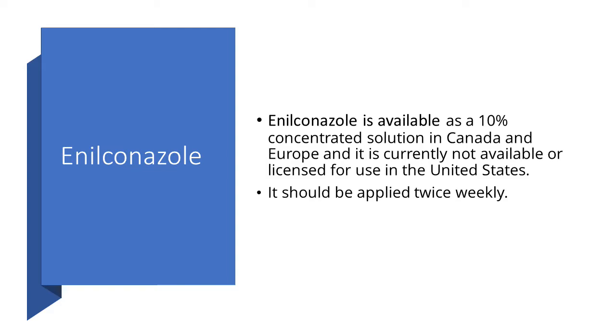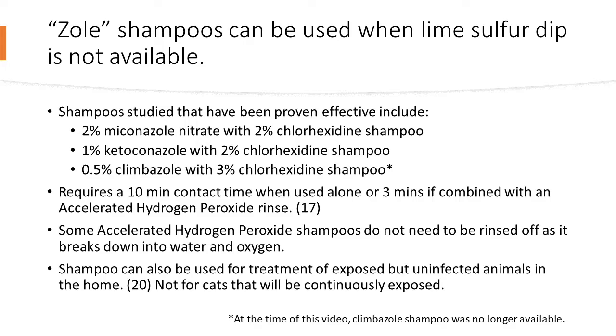In some areas lime sulfur dip is not available, and you may need to use enilconazole, available as a 10% concentrate solution in Canada and Europe — currently not licensed for use in the United States. It should be applied twice weekly. The studies I found using enilconazole also used oral medications no longer recommended for ringworm, so I can't give a reliable efficacy estimate. Dr. Moriello recommends: if you can't use lime sulfur dip, use enilconazole; if neither is available, use the zole shampoos.